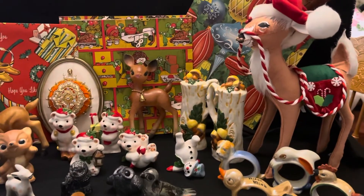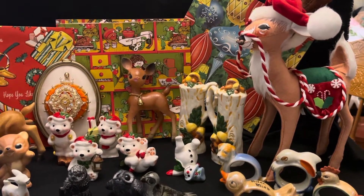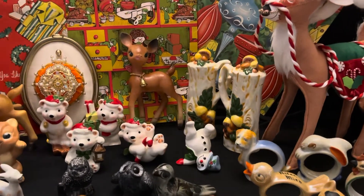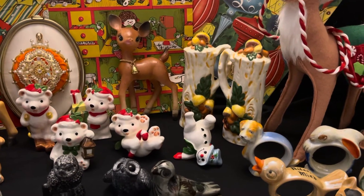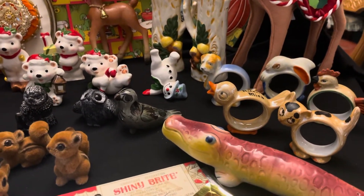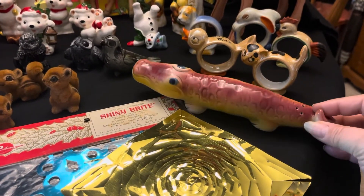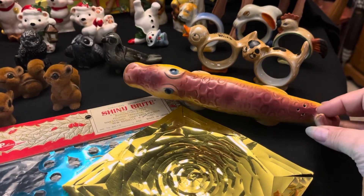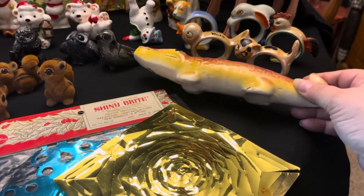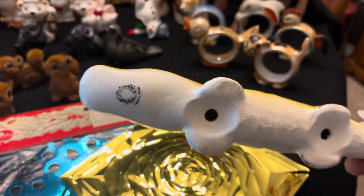You'll see I have the Annalee Reindeer — I think it's called the Candy Cane Reindeer. I got some mushroom salt and pepper shakers, I have some of the little animal napkin rings, and then this little guy right here is the alligator. He is pink and yellow, he is a salt or a pepper — however you want to use him. He does have his Japan marking right there.